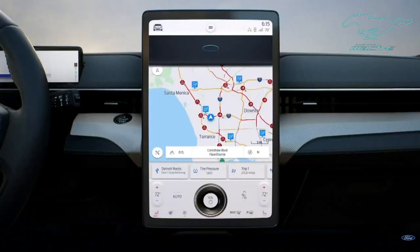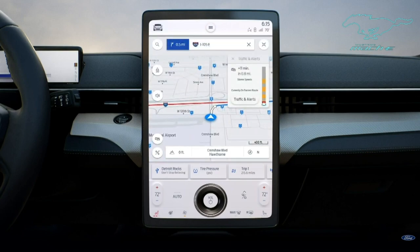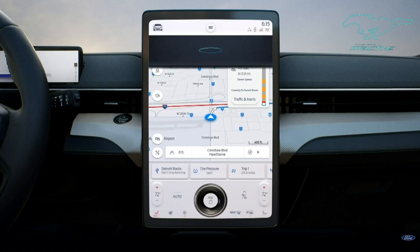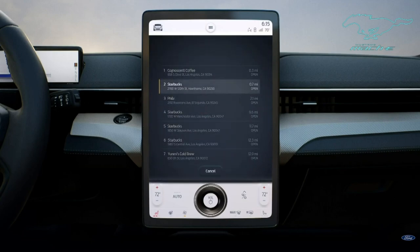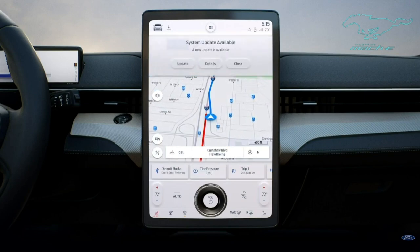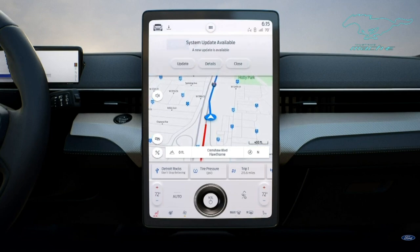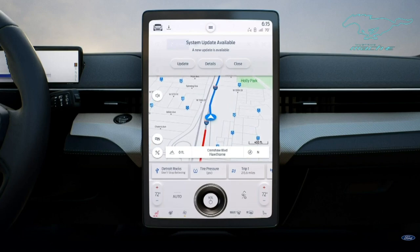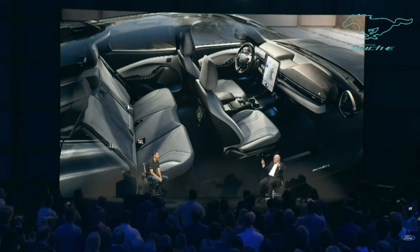OK Ford, take me to Jay Leno's garage. [System]: OK, starting route. Does Jay know we're coming? The vehicle also gets better over time with over-the-air software updates. Our community of owners is going to have a big say in how this vehicle improves, and they wouldn't have to wait to purchase a newer model to get these improvements. Using the cloud and how we built the systems in the vehicle, the operating process will be very seamless for our users. Hussain, thank you — you and that team have really created an incredible experience.